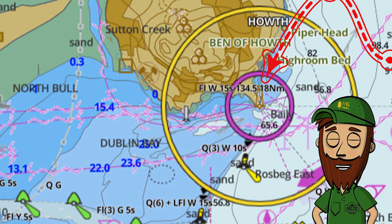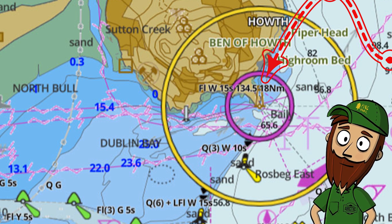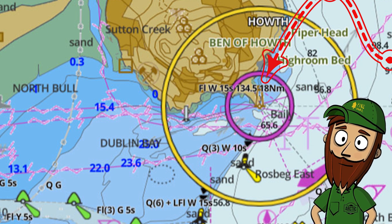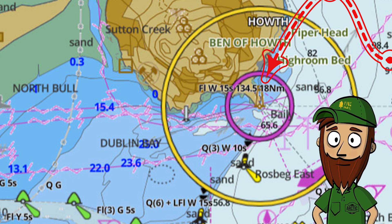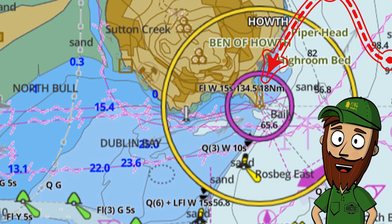Here comes some important information for Brian to remember — it's the text by the lighthouse. FW15S stands for flash white 15 seconds, meaning the light on the lighthouse flashes in white light every 15 seconds. And at the end of that line you see 18 NM, meaning you can see this lighthouse no more than 18 nautical miles away.